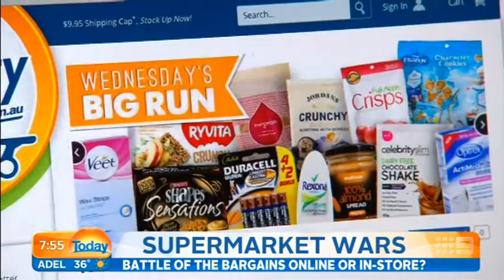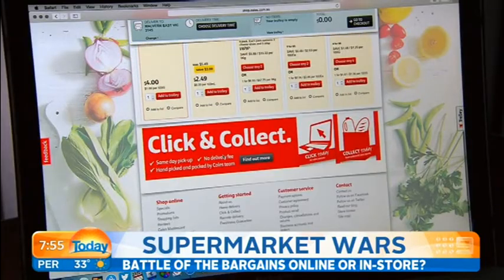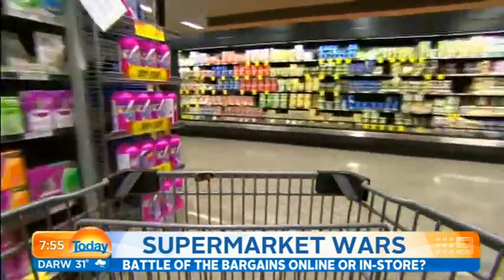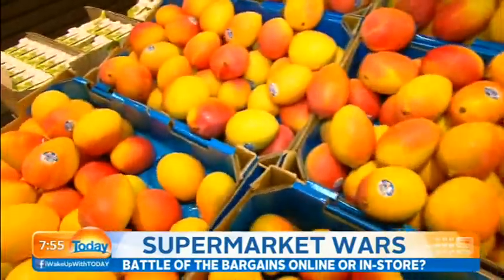When you're at the online checkout, it is important to remember there's usually a delivery fee. Kogan, Grocery Run and NQR all offer flat rates starting just below $10, while Coles and Woolies will offer you free delivery — but there is a catch. It's only on certain days and you have to spend at least $100. And while they may be great for non-perishables, when it comes to meat, fruit and veg, the bricks and mortar retailers have the edge.